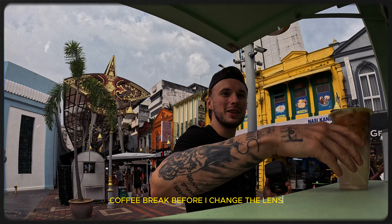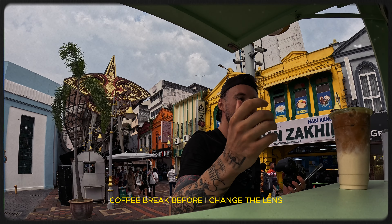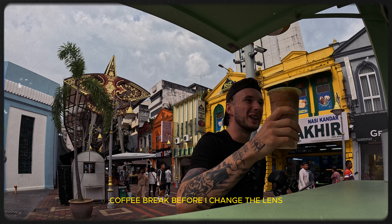Thank you very much — this is my last coffee out here. I'm leaving. It was very good, I love it. Thank you guys.